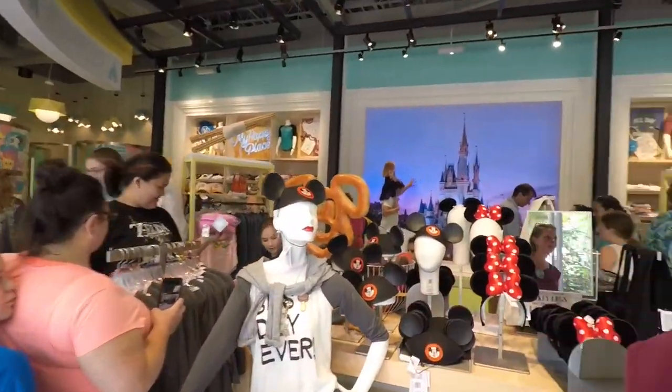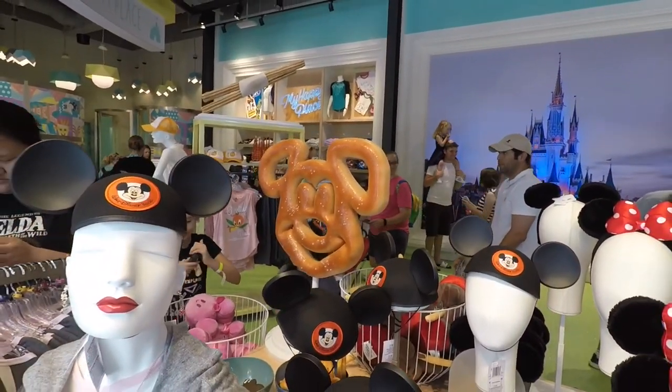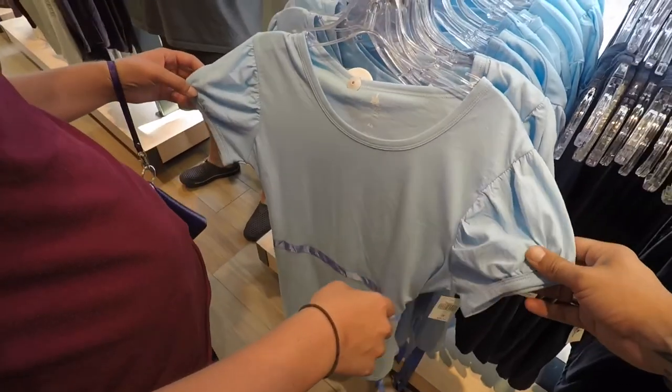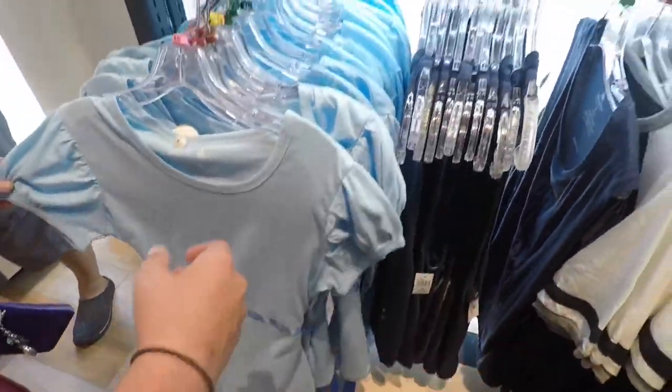So first thing when you walk in, you got all the classic Disney hats and a big Mickey pretzel. There's a Wendy shirt — I actually like this. It's Wendy styled, $39.99.